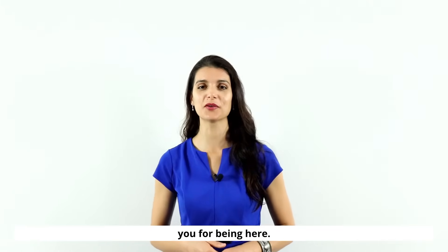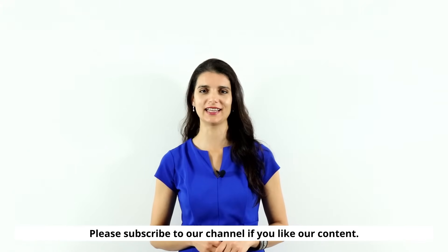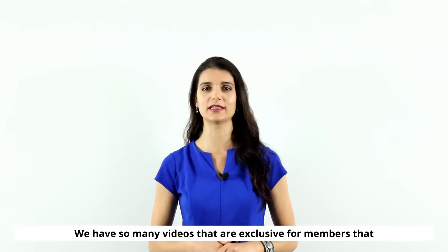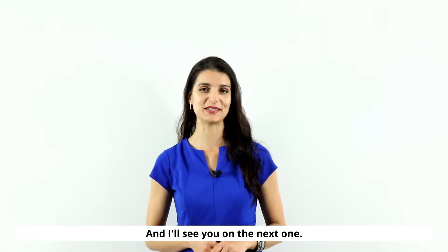Thank you for watching and thank you for being here. Please subscribe to our channel if you like our content, and consider joining our membership — we have many exclusive videos for members. See you on the next one.